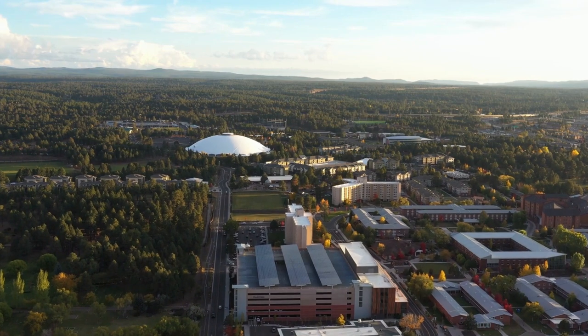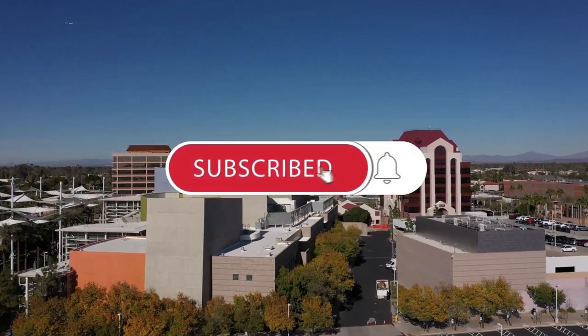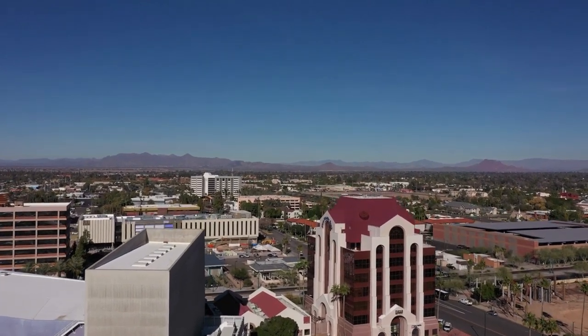Before we get to the last ones — if you want to know more about everything Inside Arizona, this might be a great time to subscribe. It doesn't cost anything and it means a great deal to us, so we appreciate your support.